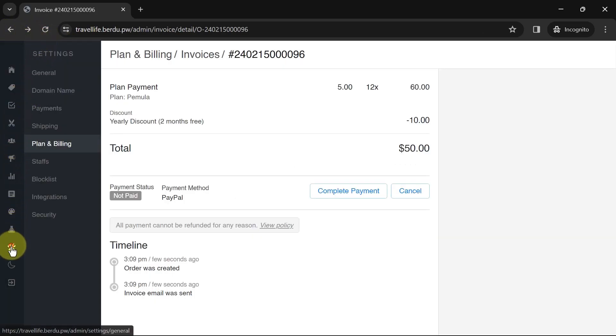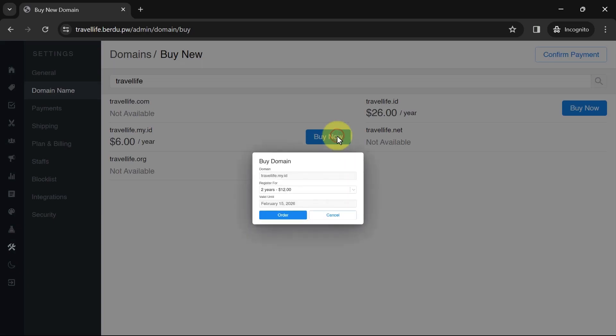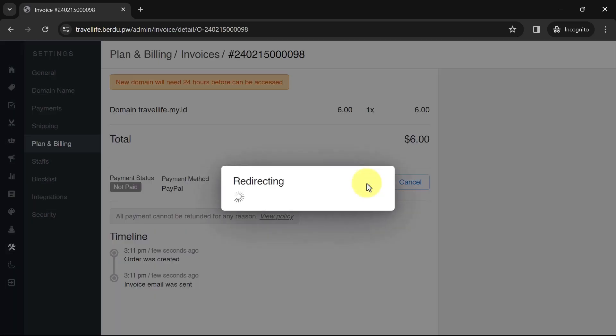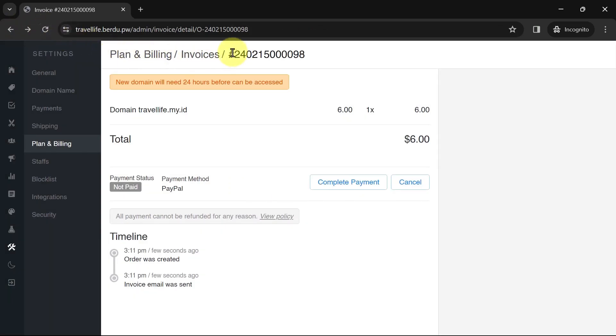Once done, go to Settings then Domain Name. For those registering for the first time, the default domain from Burdu will appear. To buy a new domain, click 'Buy New' and enter the desired domain name. If the status is unavailable, choose another domain that suits your website. Choose the duration for one to five years, click Order, and complete the payment via PayPal as before. Remember that a new domain takes 24 hours before it can be accessed.